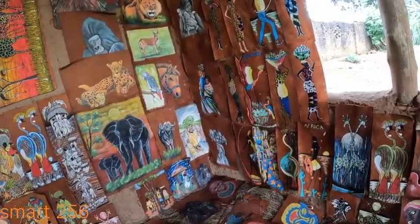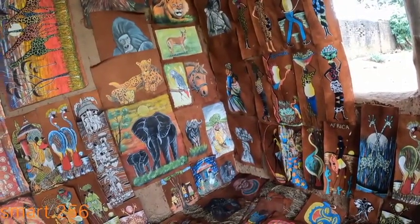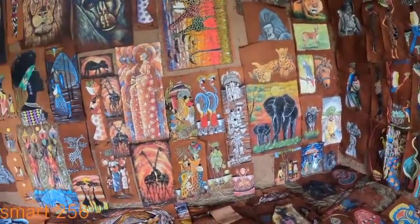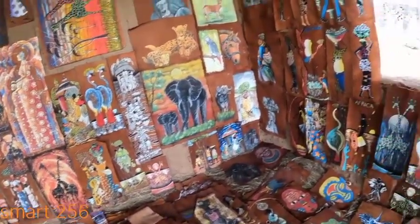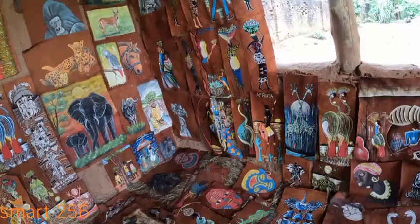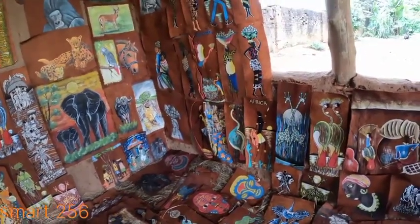As for visitors from within, most of them don't have that much interest in art. Those who love art the most come from Europe. The bigger the piece, the bigger the price — our smallest piece is 50,000 shillings and above.